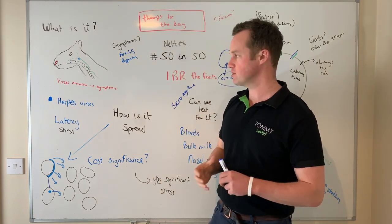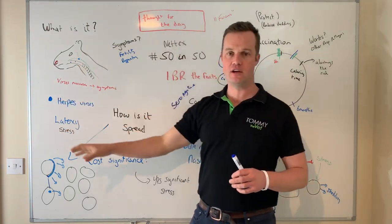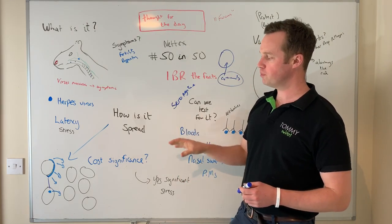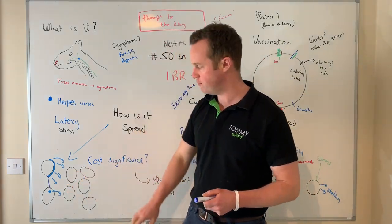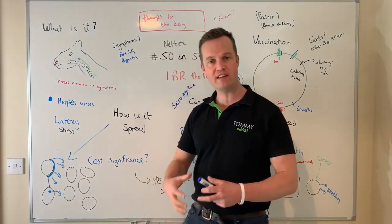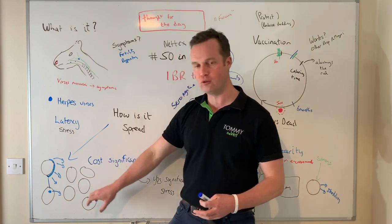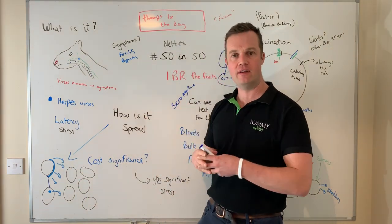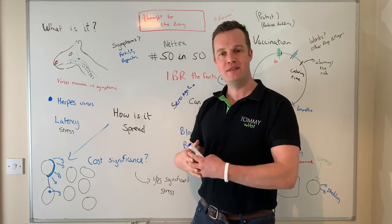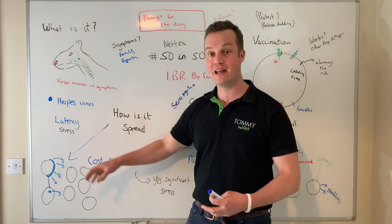If it comes at the wrong time when animals are stressed, it can be significant. Animals spread it in aerosol through the air by close contact, so the risk increases in housed animals. Naive animals — those that haven't been infected — if you buy in a latent carrier animal and that animal gets stressed, it can shed, infecting a naive animal that may show symptoms. That naive animal then starts shedding huge amounts of virus. Latent carriers re-activating through stress can spread the virus, but it's the newly infected animals that really shed heavily and spread it through the herd.